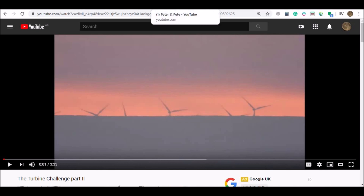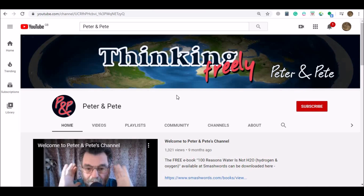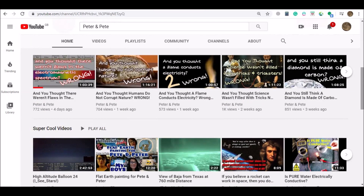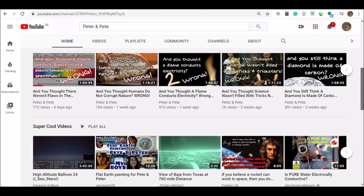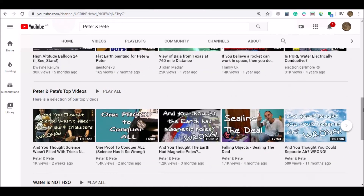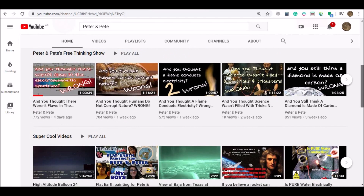A YouTube channel called Peter and Pete have posted a comment. Now, Peter and Pete I actually find quite amusing, but they actually seem to be deadly serious, not just trying to be humorous. They post a lot of nonsense about science on their YouTube channel. They do this kind of comedy double act almost, but they do really seem to believe what they say. So let's have a look at their comment and, well, you make up your own mind.